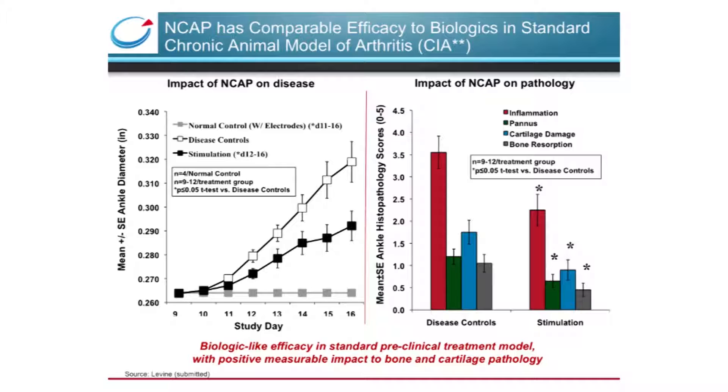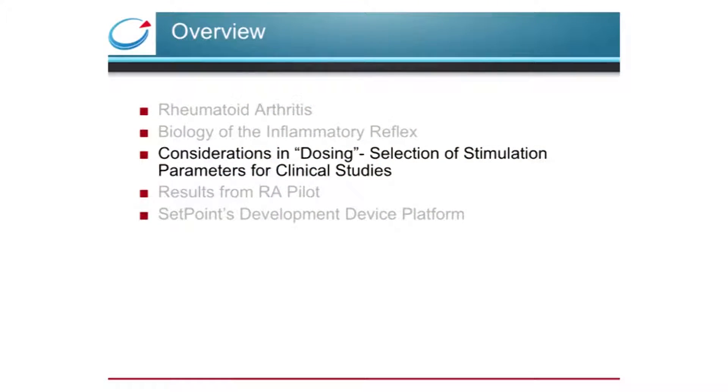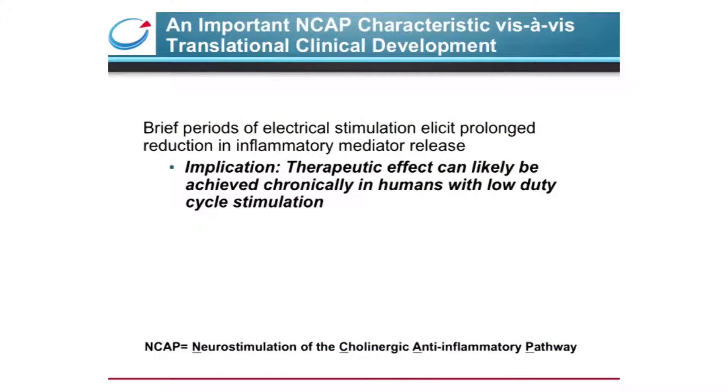The accumulated preclinical data was convincing enough for us to move vagus nerve stimulation into translational human trials in rheumatoid arthritis. To set the dosing parameters in our first proof-of-concept study in clinical patients, we carefully considered the repeatable, yet sometimes surprising characteristics of therapeutic vagus nerve stimulation learned from our animal studies. An important characteristic is that very brief periods of electrical stimulation elicit prolonged reduction in inflammation and inflammatory mediator release, implying that therapeutic effect can be achieved chronically with low-duty cycle, very infrequent stimulation. This aspect will enable some unique device designs.